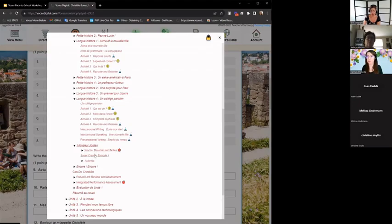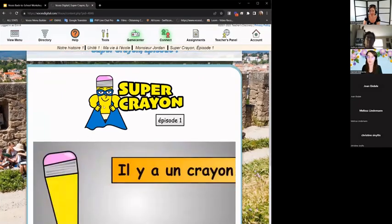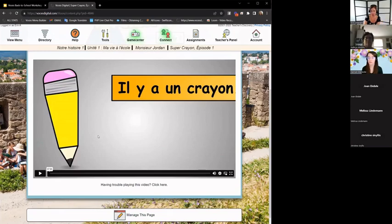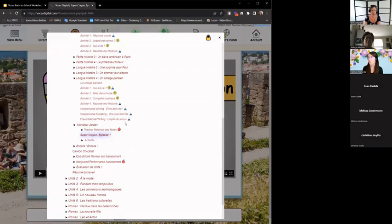In level one only, there's a wonderful series called Super Crayon by Señor Jordan — he did it for Spanish first and then did this version. All the narrating is done by a native speaker and it's just done so well. There's one episode in every unit with activities to do with it — it's a fun story of a super pencil, a boy who finds it, and the adventures they have. It would be a great thing to do on a Friday — something fun and upbeat that also gives you a break.